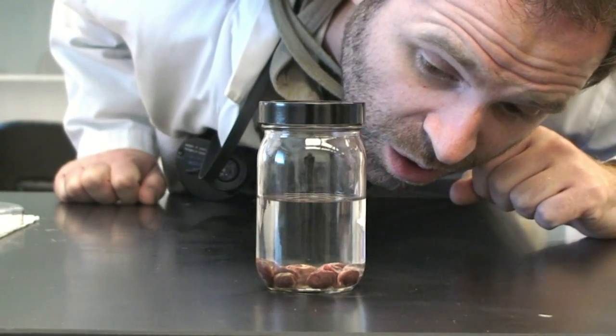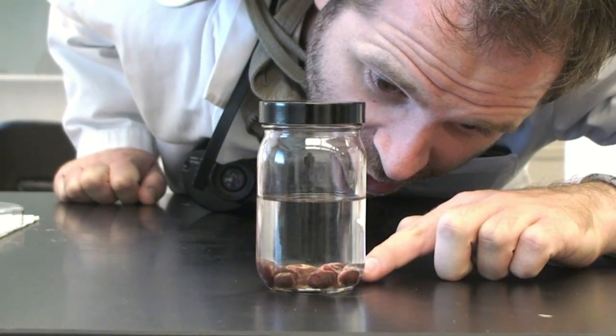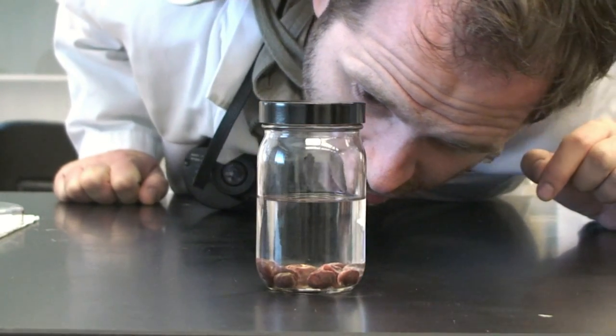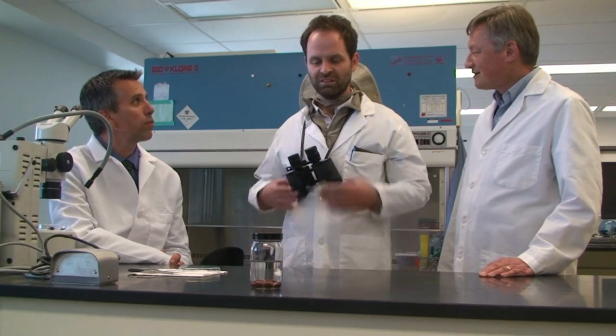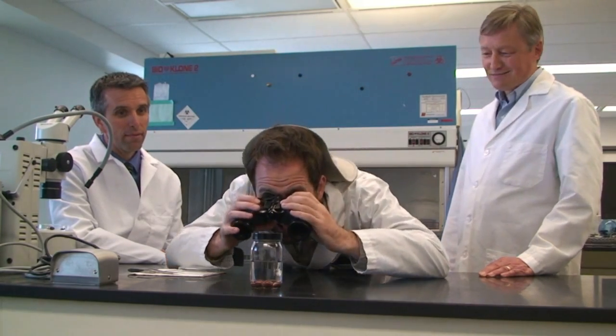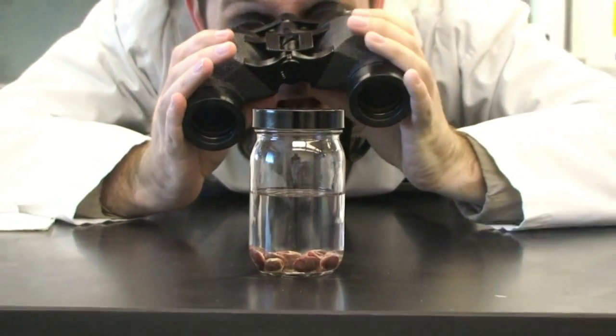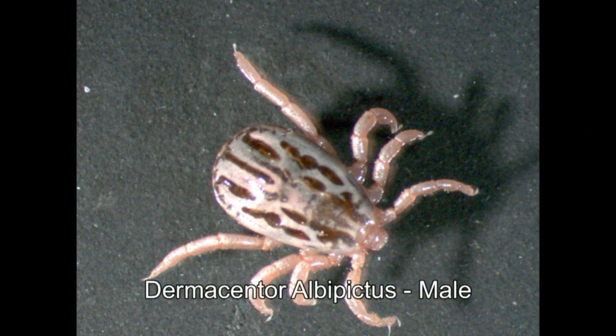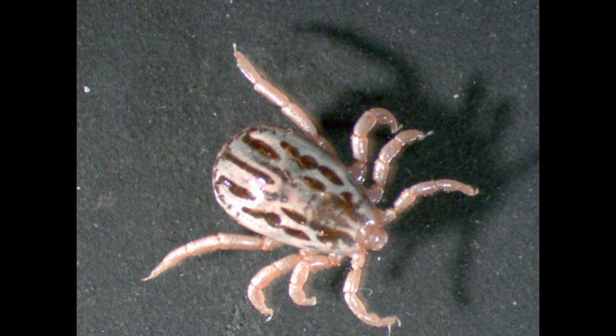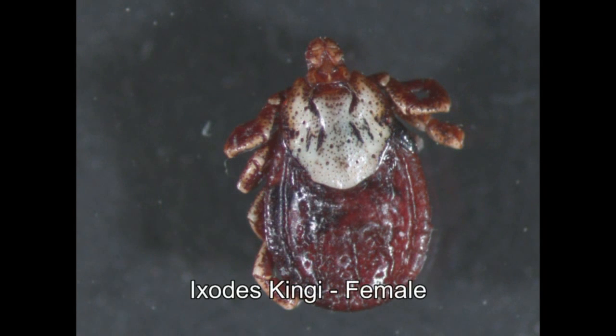These ones are what we call engorged with blood — they've actually had a feed from the animal they were attached to. They're not always this big, but after they've fed, this is how large they get. You have to be careful with these ticks because if you're bitten with one that's infected with Borrelia — that's the bacteria that causes Lyme disease — you could get Lyme disease yourself. But how do ticks get infected? Lyme disease is carried by birds, mice, squirrels, and other small rodents. The bacteria is transmitted to the tick when it bites an infected animal, and then later it can transmit the disease to you. The mouth parts of the tick need to be into your skin for a minimum of 18 to 24 hours before it can actually transmit the disease.